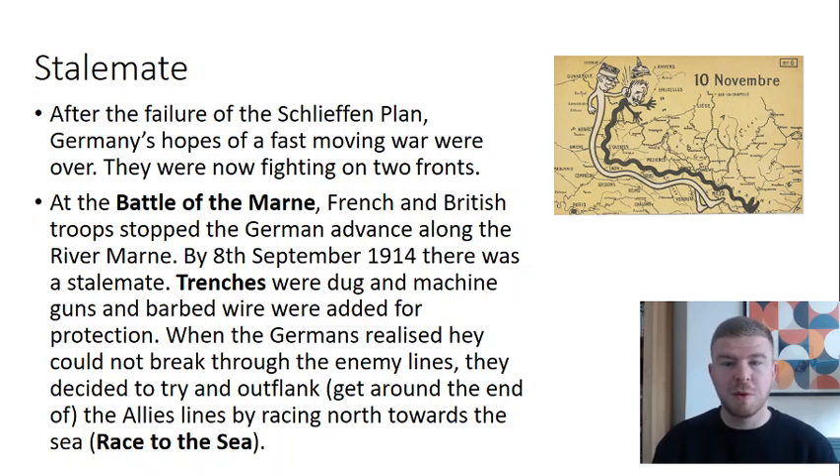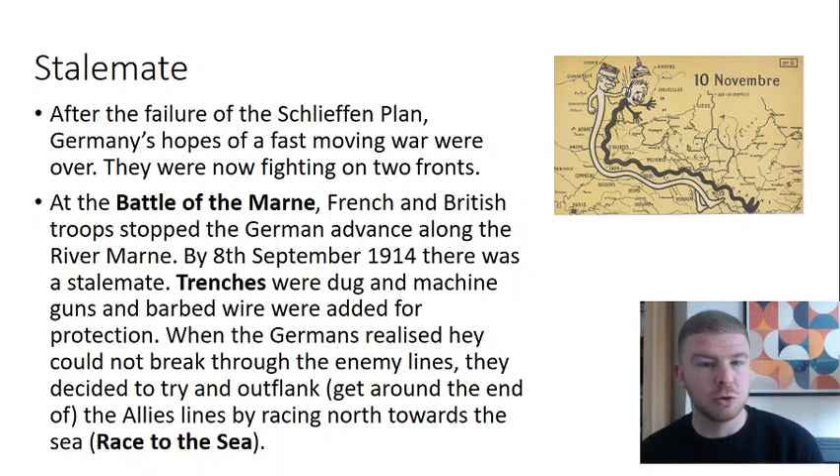Because of the failure of the Schlieffen Plan, Britain was brought into the war because Germany had broken the rules of the Treaty of London by going through Belgium, although we could argue that Britain would have got involved anyway to back up their Triple Entente ally of France.